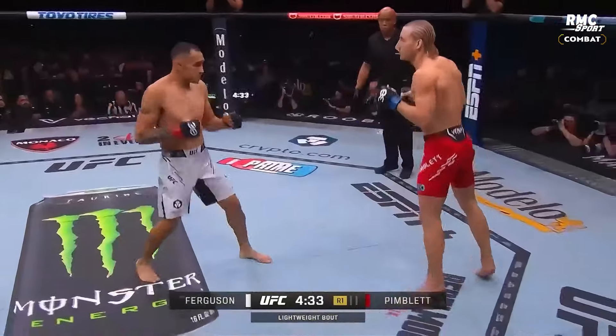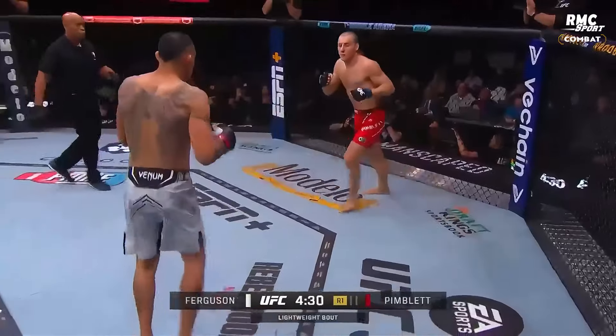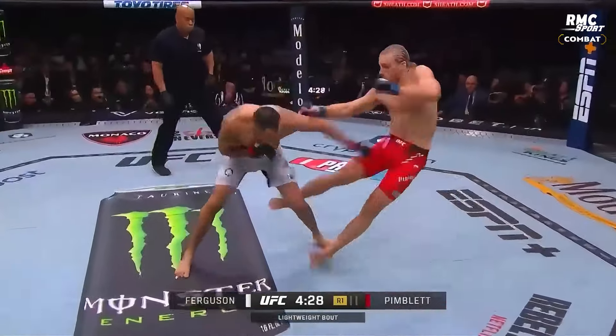Good low kick by Patty. Tony connects with the right hand. Tony has gigantic hands.